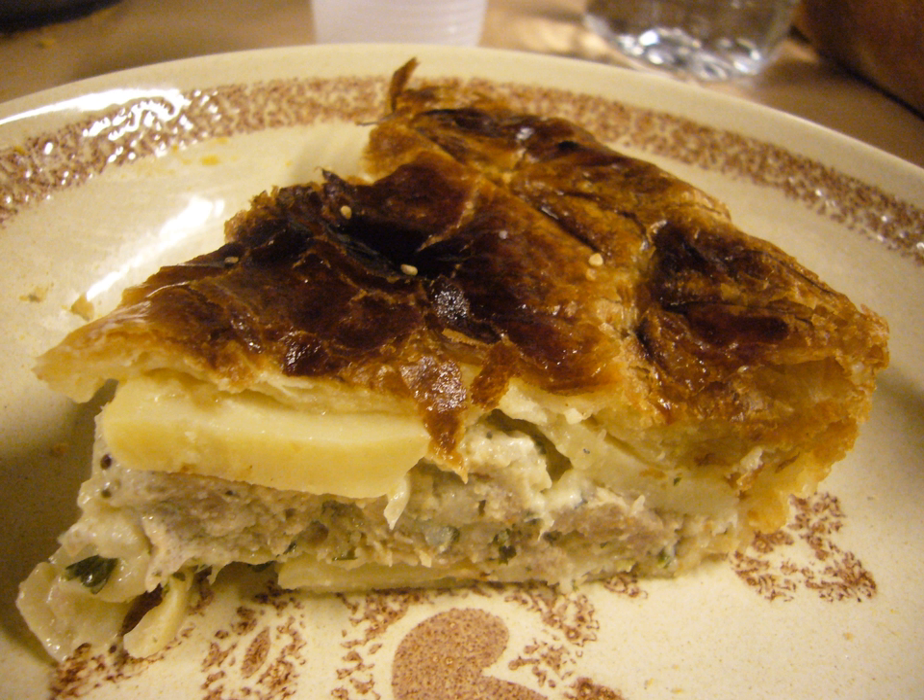Before potatoes began to be used widely in France in the 19th century, this dish was made with leftover bread dough and was baked with a simple garnish of chopped garlic, flat-leaved parsley, and fatty bacon.